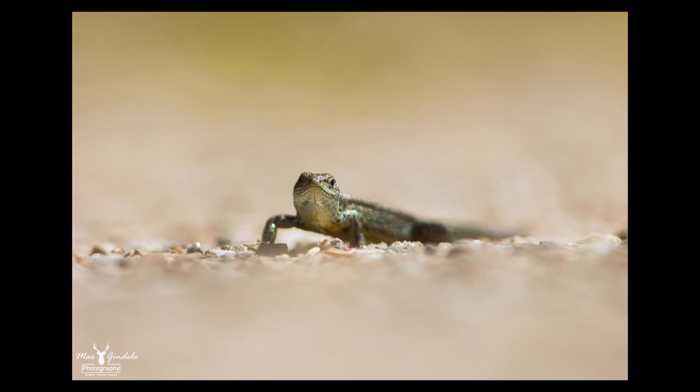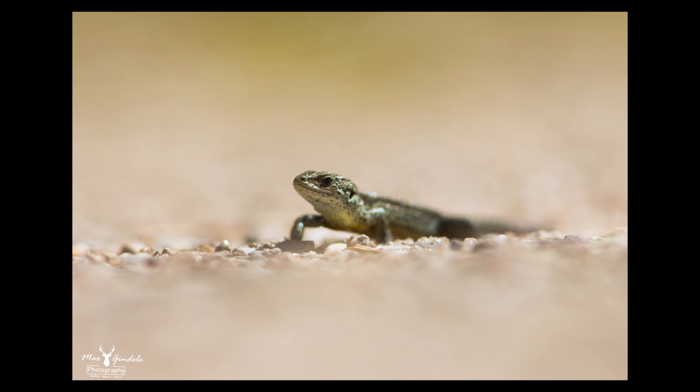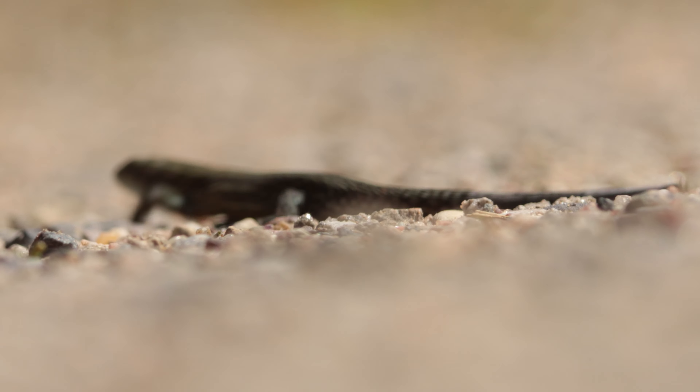When we left the house the next morning, I found a small lizard. Of course it had to be photographed right away, but it didn't stay there for long. When I came closer, it disappeared.